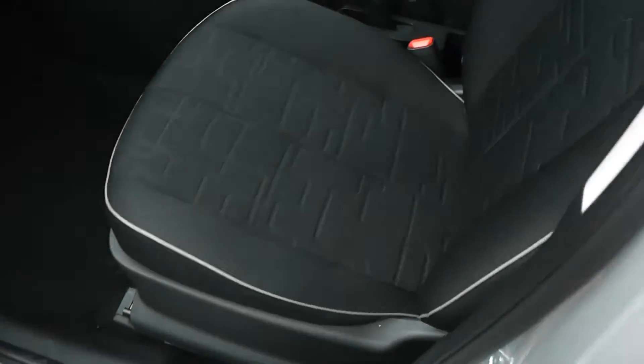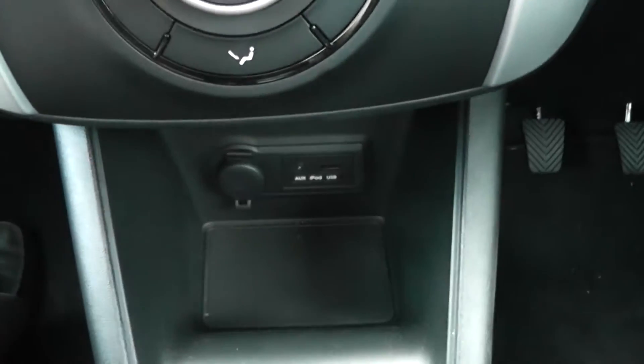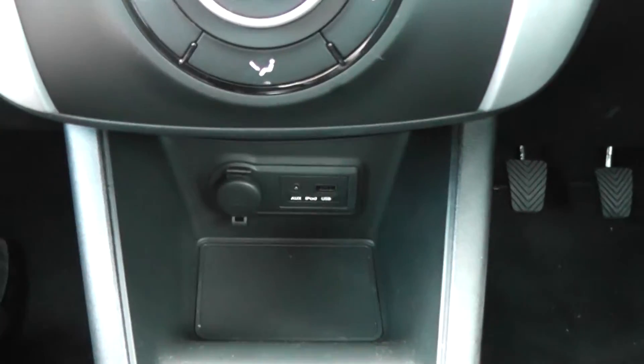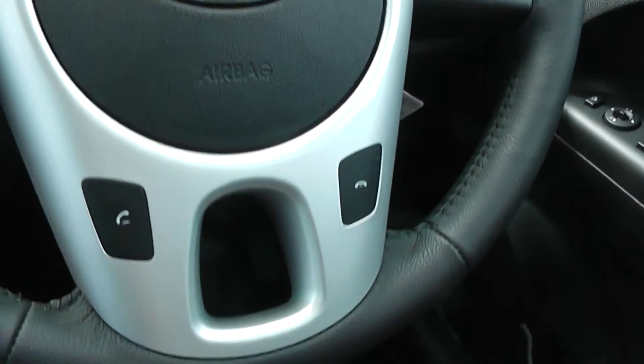On the interior, we have black cloth seats, CD and radio with USB and auxiliary input for plugging in MP3 players and iPods, and audio and Bluetooth controls on the steering wheel.